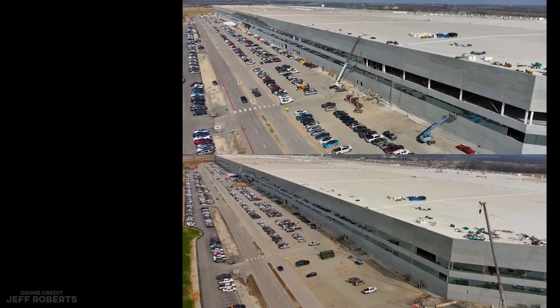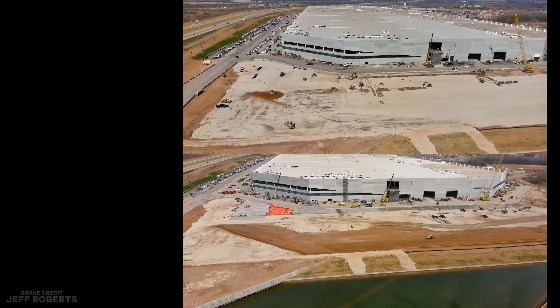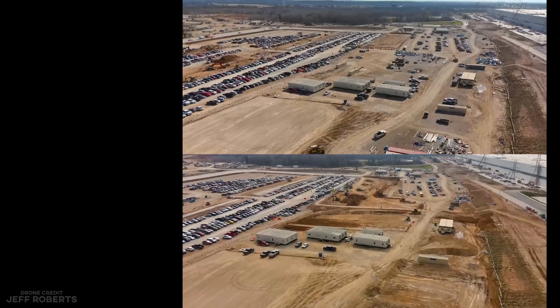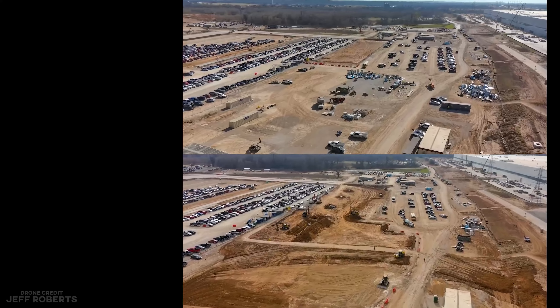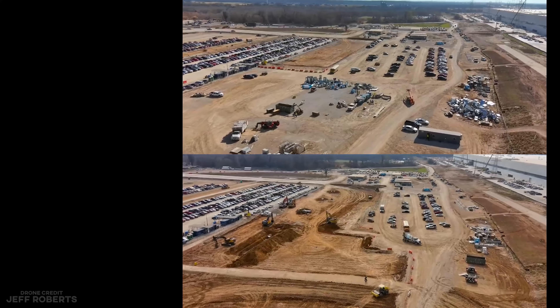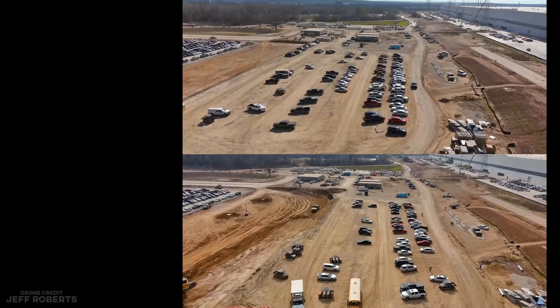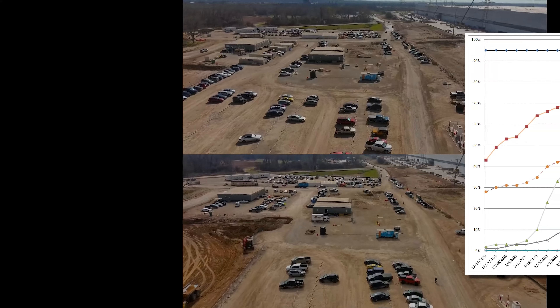There are a lot more windows this week, new pavement where I suspect the loading and logistics lot will go, and plenty of earthworks and other progress around the site. But that isn't very exciting, so let's talk about the solar power generation possible from the rooftop installation.